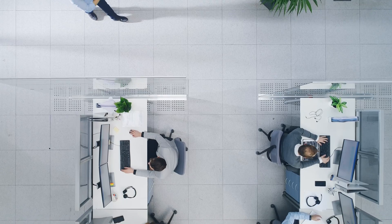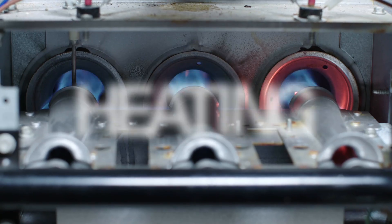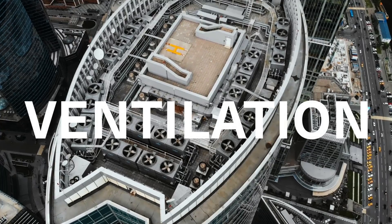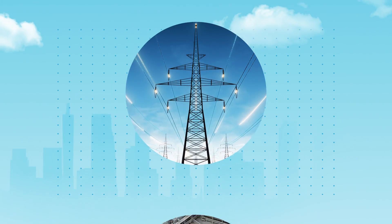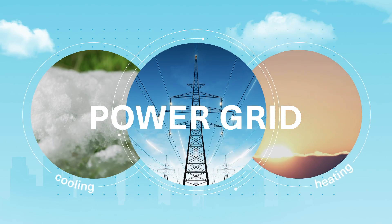Today, people use more energy than ever before. With heating, ventilation, and air conditioning making up 40% of building energy use, cooling and heating have a major impact on the power grid.